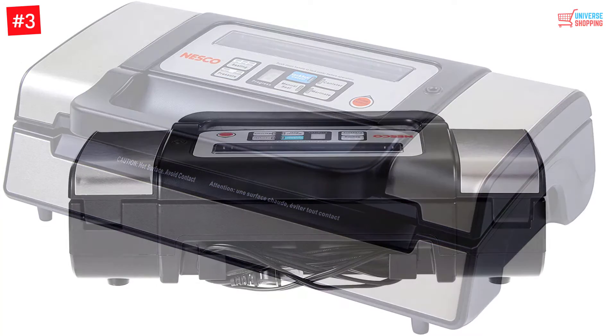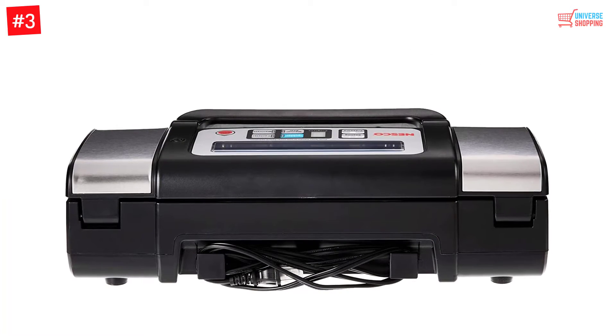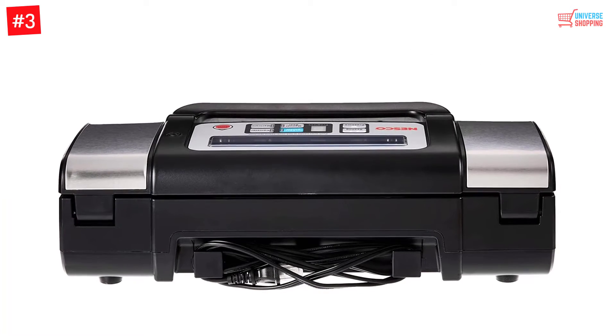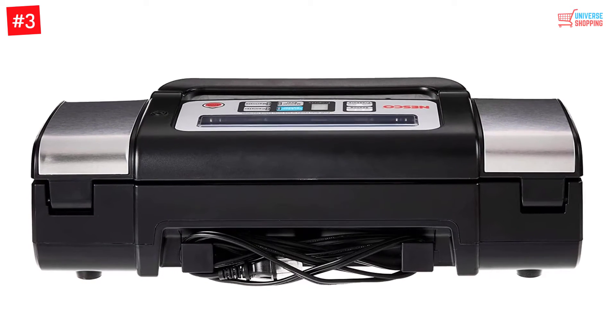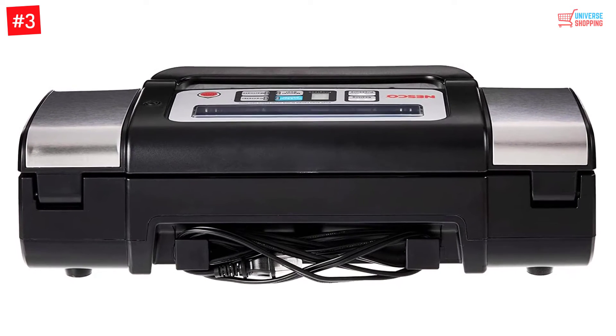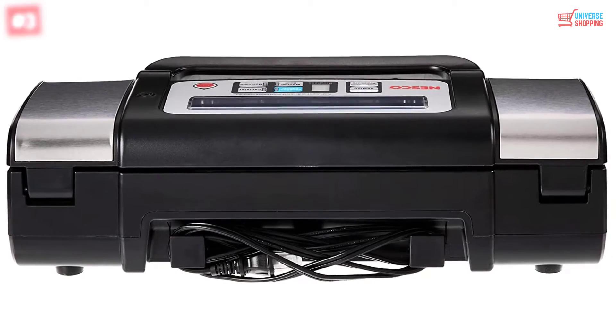Plus, you have three sealing choices: dry, double, and moist. The mechanism provides hands-free sealing along with a locked handle. For added strength, there is double-line sealing. Overall, it is a good product and delivers what it promises.